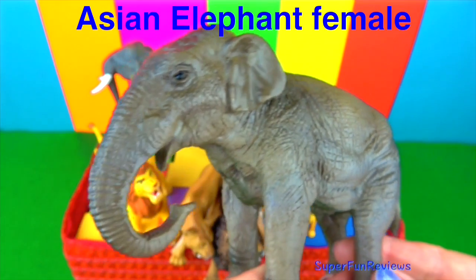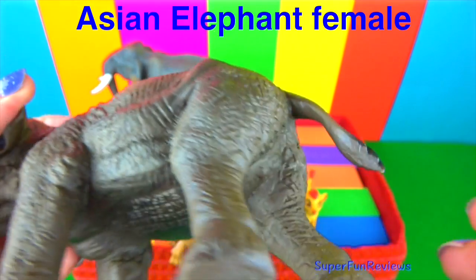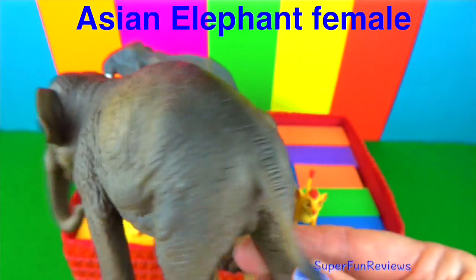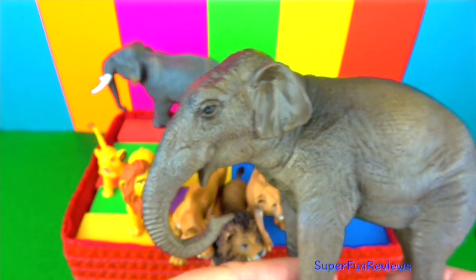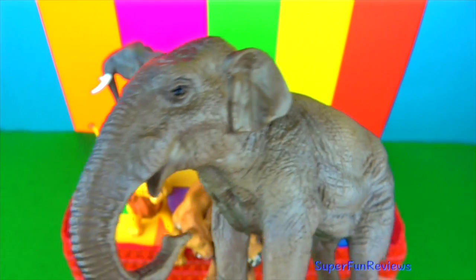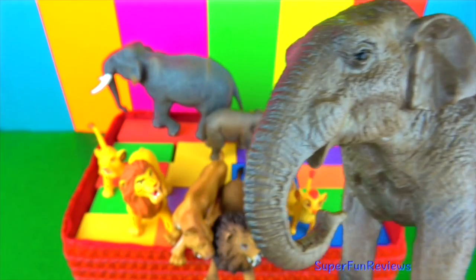The Asian elephant female. The Asian elephant is slightly smaller than the African elephant and has smaller rounded ears. Elephants flap their ears to keep cool and are fond of water, enjoying sucking water into their trunks and spraying it all over themselves.